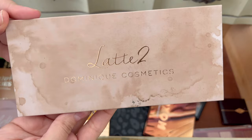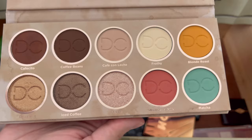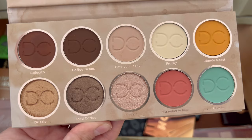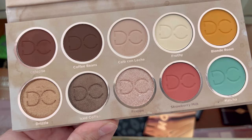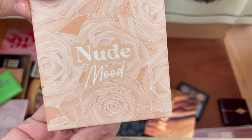This is an older palette from Dominique Cosmetics — you can see the packaging is different — but this is the Latte Too. I was so excited to finally get my hands on one of Dominique's eyeshadow palettes. When I first got it, it was one of my favorites to own, but now that I have newer ones from her, I think I'm going to let this one go. I don't reach for it and the shades aren't too unique — I have them in other palettes. So it's a pass.